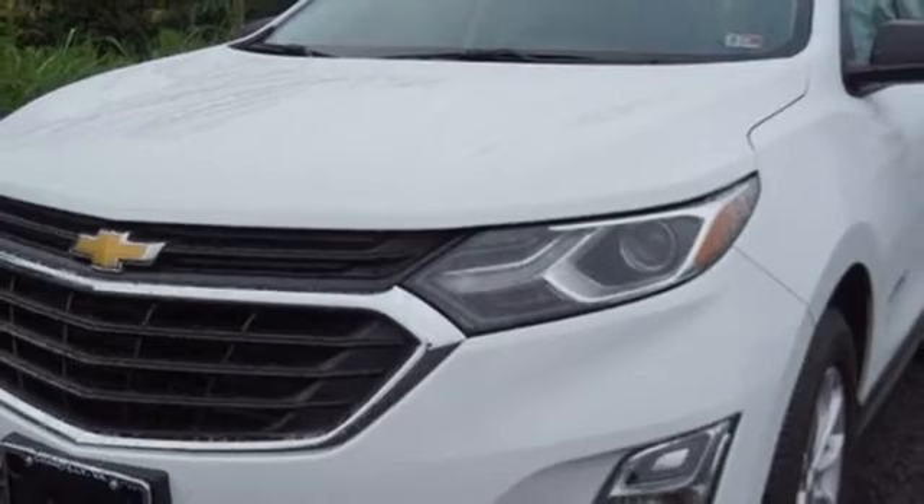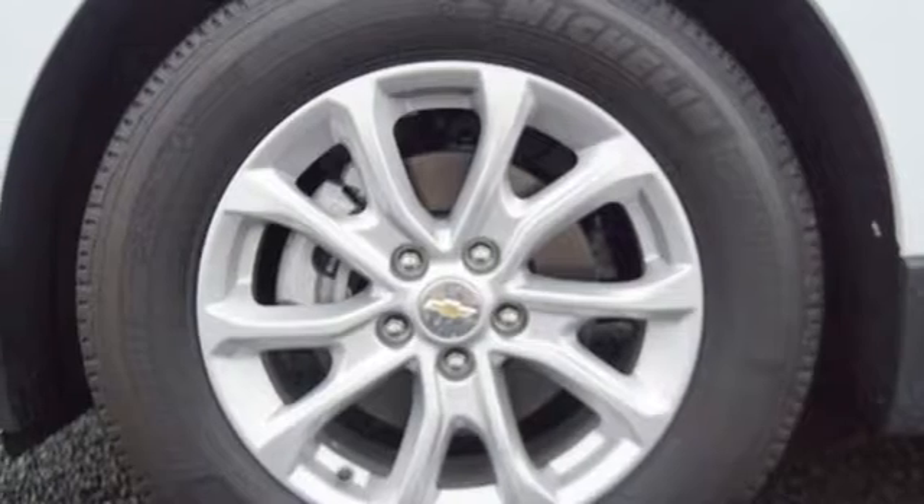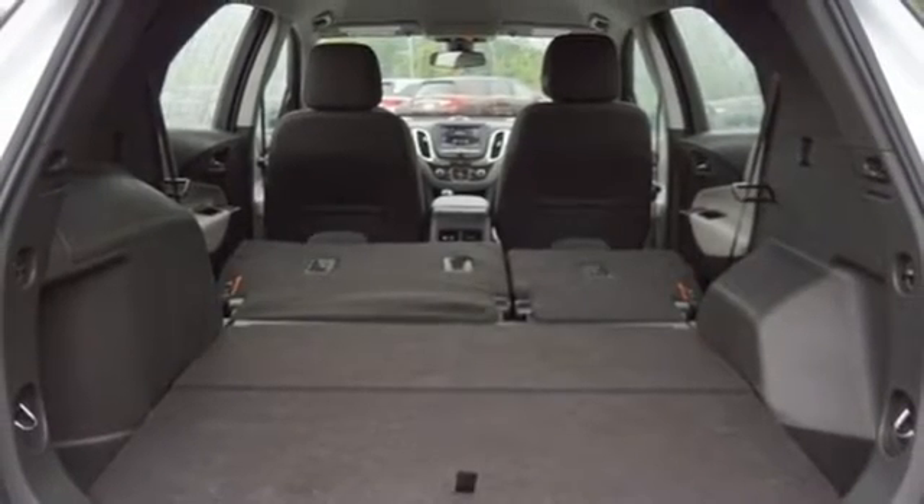Manual telescoping steering column, Wi-Fi hotspot, external memory control, active grille shutters, doors and push-button start proximity key, and automatic transmission.